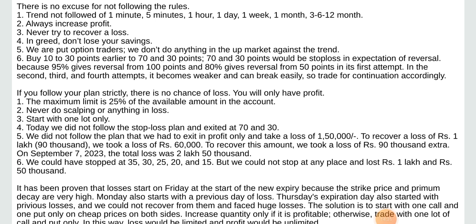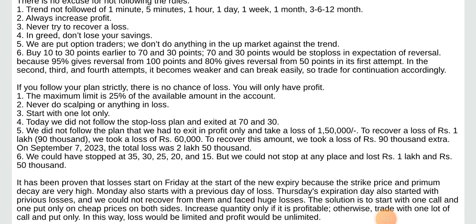Buy 10 to 30 points earlier to 70 and 30 points. 70 and 30 points would be stop loss in expectation of reversal, because 95% of reversals happen from 100 points and 80% gives reversal from 50 points in the first attempt. In the second, third, and fourth attempts it becomes weaker and can break easily. So trade for continuation accordingly. If you follow plans strictly, there is no chance of loss — you will only have profit.